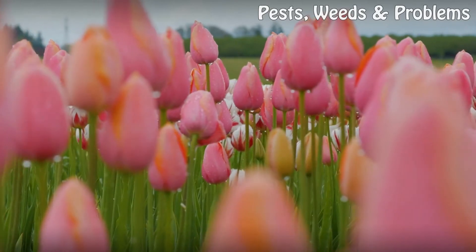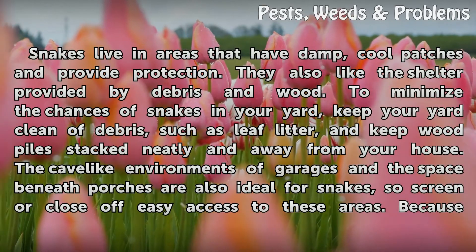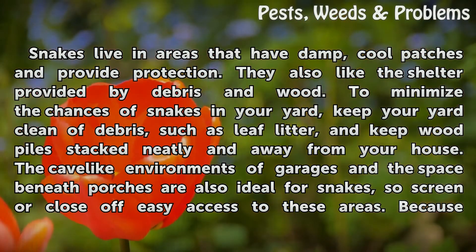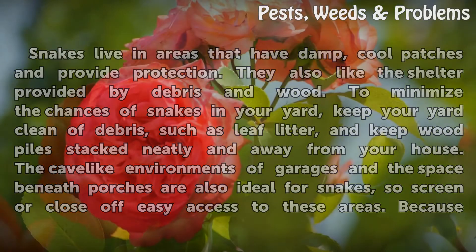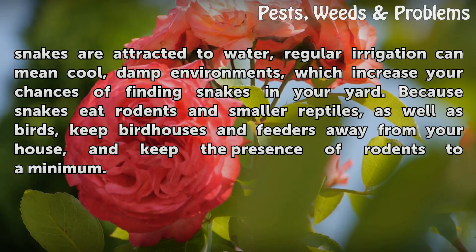Water and debris: Snakes live in areas that have damp, cool patches and provide protection. They also like the shelter provided by debris and wood. To minimize the chances of snakes in your yard, keep your yard clean of debris such as leaf litter, and keep wood piles stacked neatly and away from your house. The cave-like environments of garages and the space beneath porches are also ideal for snakes, so screen or close off easy access to these areas. Because snakes are attracted to water, regular irrigation can mean cool, damp environments, which increase your chances of finding snakes in your yard.